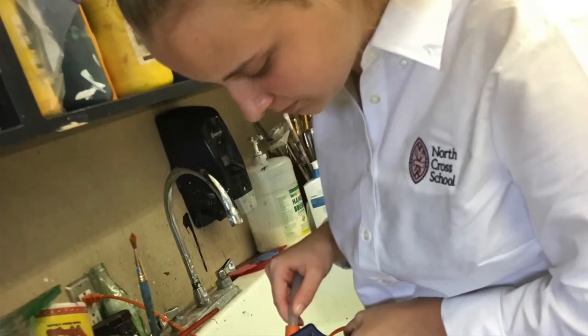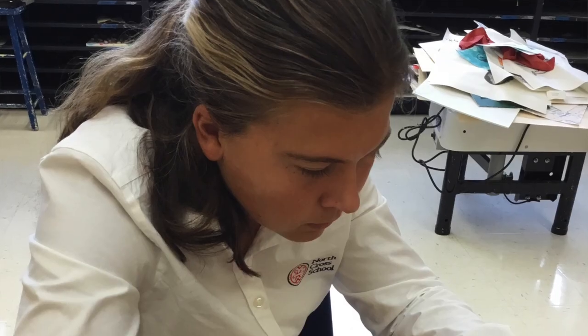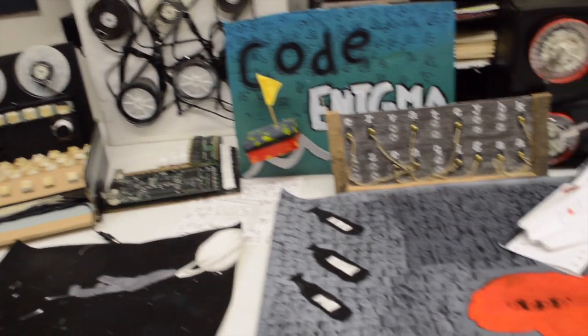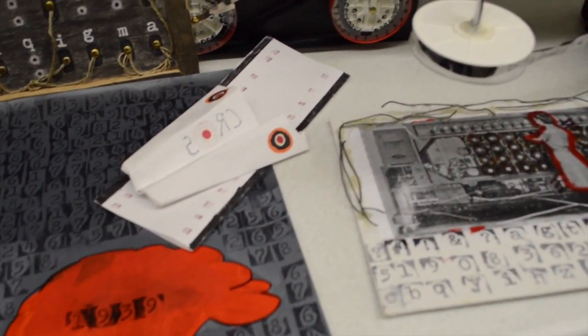Every project is different. This time they let students work in groups or pairs if they wanted to; some worked individually. The pieces are two-dimensional and three-dimensional, and they took things apart and put things back together.